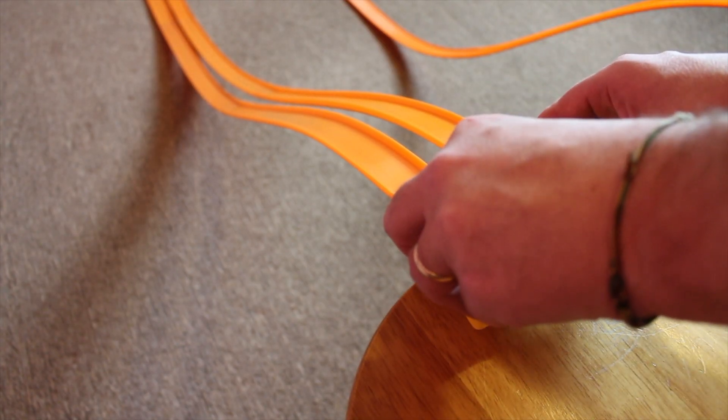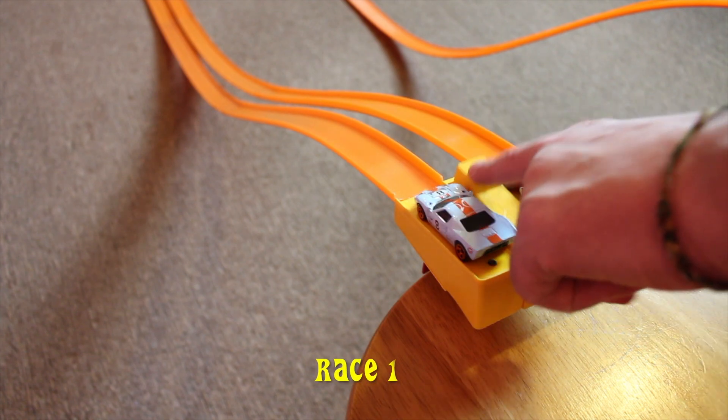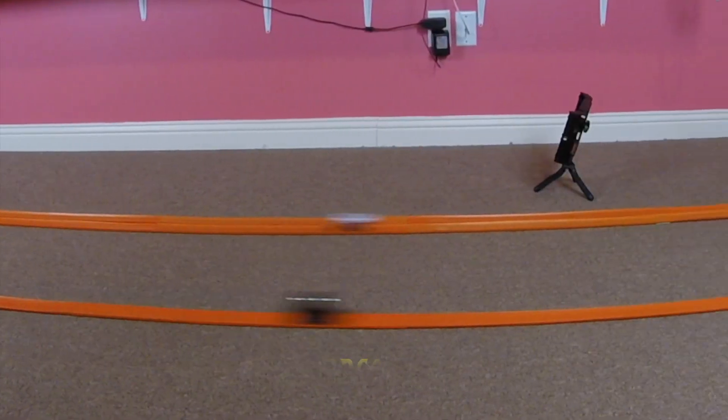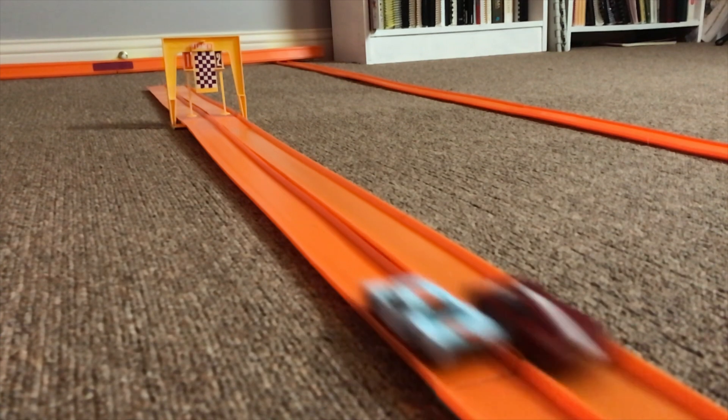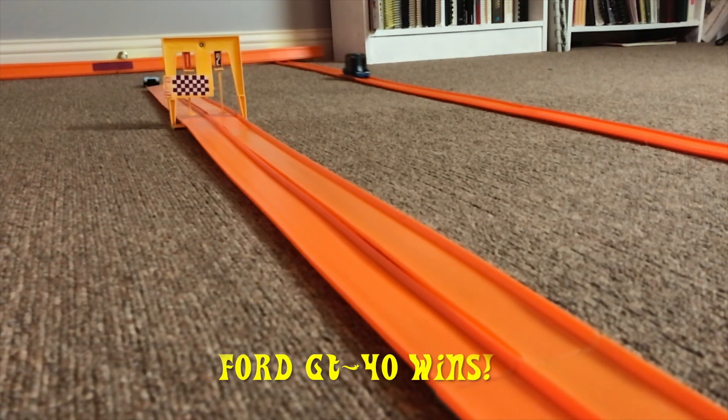Okay race fans, the track is set up, the cars are ready — let's have race one. The Ford GT40 wins race one.